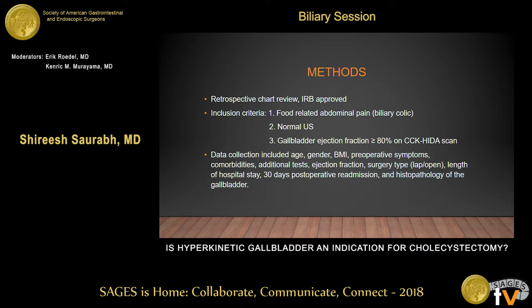We did a retrospective chart review of our patients over a four-year period. Our study was approved by the IRB. The inclusion criteria was patients who had biliary colic — that is abdominal pain related to food in the epigastric and right upper quadrant area. Patients had a normal-looking gallbladder on ultrasound with no stones, gallbladder wall thickening, or any signs of cholecystitis, and an ejection fraction of more than 80% on HIDA scan.